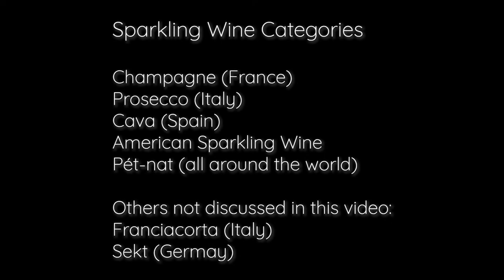People come in and ask for champagne when a lot of times they mean Prosecco, or Cava, or a Pétnat — they're basically referring to anything that's sparkling. So we're going to break that down and talk about the different styles and the different ways in which sparkling wine is made.